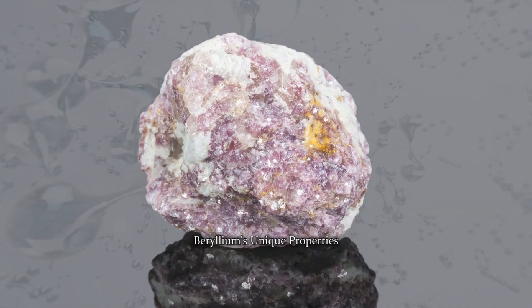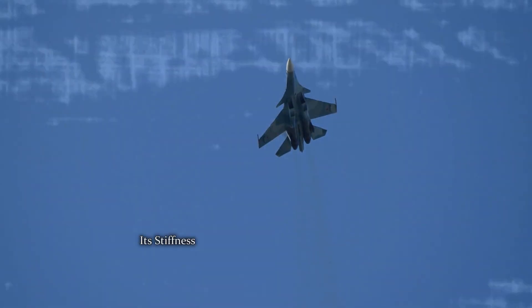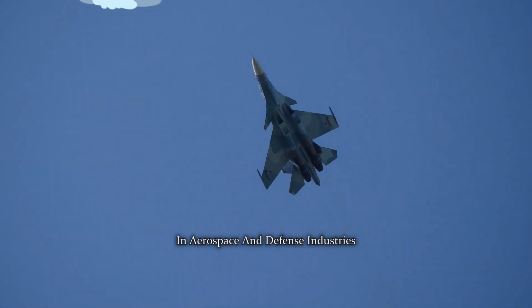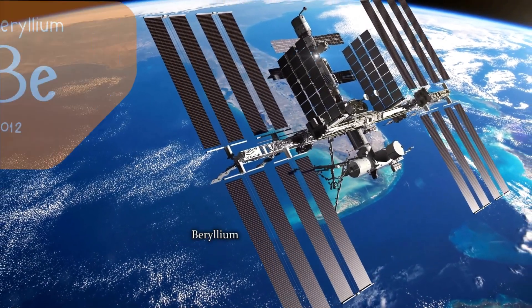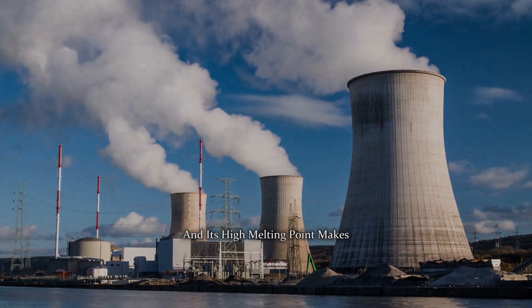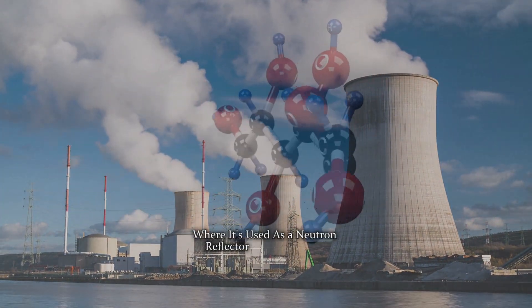Beryllium's unique properties. Beryllium's unique properties set it apart from other elements. Its stiffness and strength make it a crucial material in aerospace and defense industries. Beryllium alloys are used in lightweight yet durable components for aircraft, satellites, and high-performance optics. Beryllium is also an excellent conductor of heat, and its high melting point makes it invaluable in nuclear reactors, where it's used as a neutron reflector and moderator.